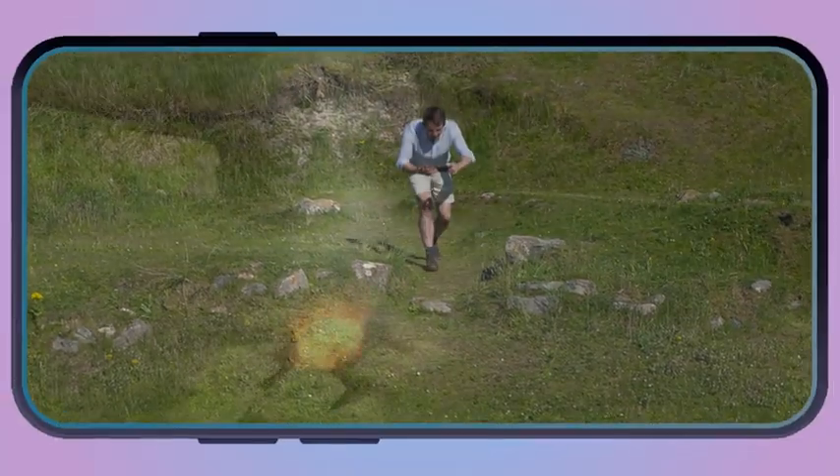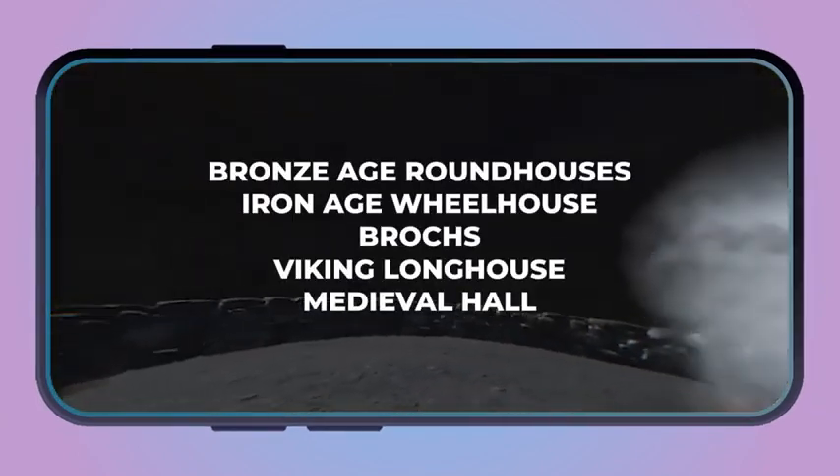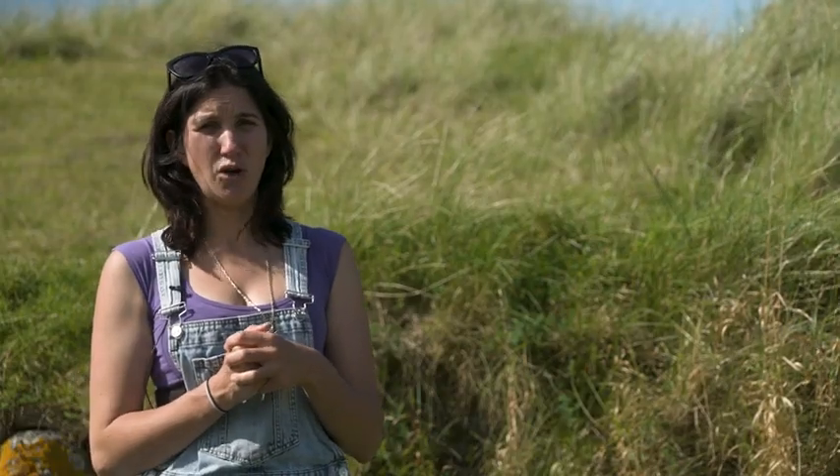Just injecting that sense of playfulness — so you can be inside an Iron Age broch whilst you're standing outside on its ruins and see what it looked like when it was in use. This hasn't been done in archaeology in Scotland before and we're really proud to be one of the first groups of people doing this.